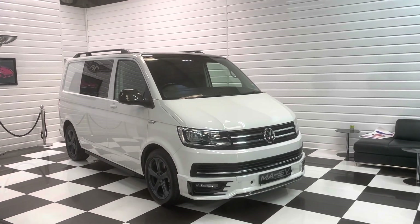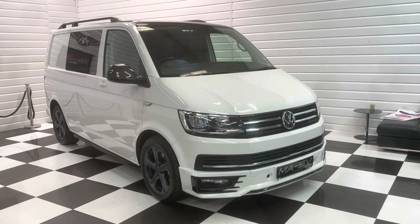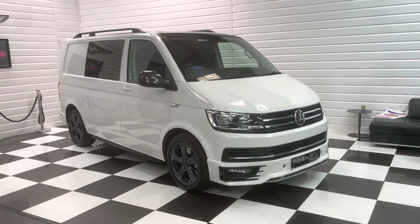Hi, it's Andy at Martin Atkinson's Specialist Vans. Today we're going to take you round this 2018 genuine Volkswagen Transporter Sportline.